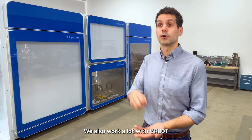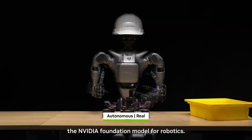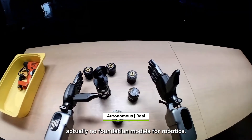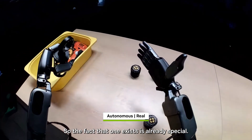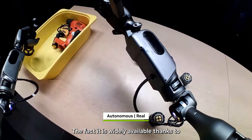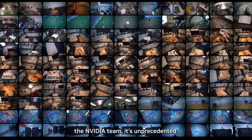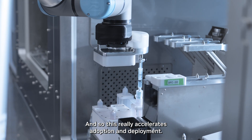We also work a lot with Groot, the NVIDIA Foundation model for robotics. Three or four years ago there were actually no foundation models for robotics, so the fact that one exists is already special. The fact that it's widely available thanks to the NVIDIA team is unprecedented, and this really accelerates adoption and deployments.